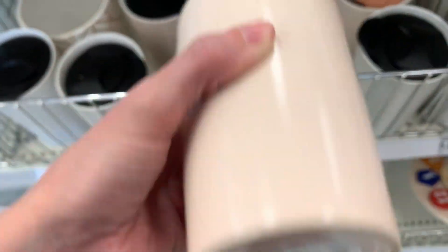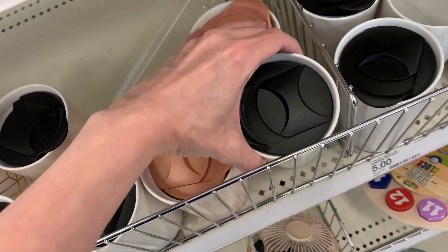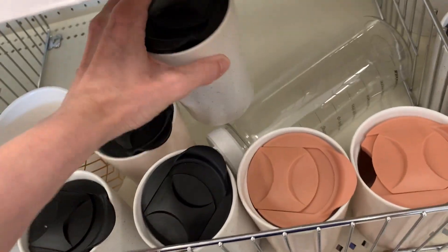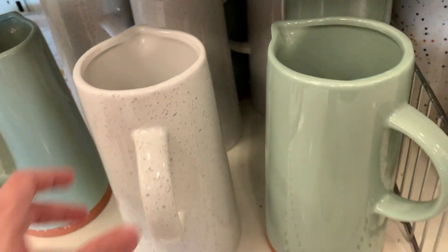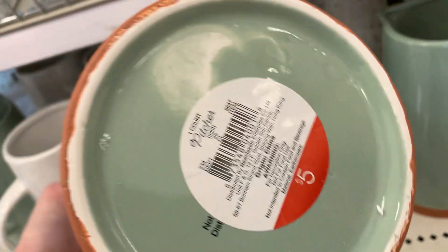Here are some new ceramic travel mugs for $5 each. And down here there are some tall ceramic pitchers — these could also be used as bases for fall floral arrangements. These are $5 each.